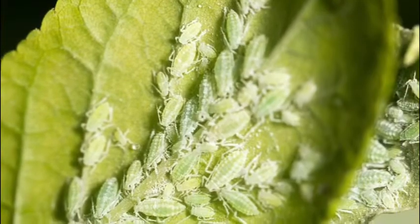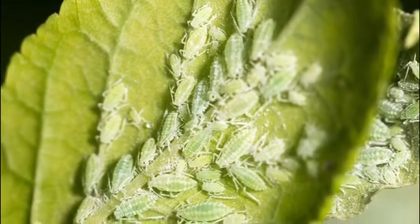My job as a gardener is to try to take care of my plants and help them stay healthy. So I'm thinking of some ways to get the aphids off of my mint plant. I can brush them off with my hands, but they are sneaky — they're great at camouflaging, reproducing, and hiding under the bottoms of the leaves. So we need something more than that.